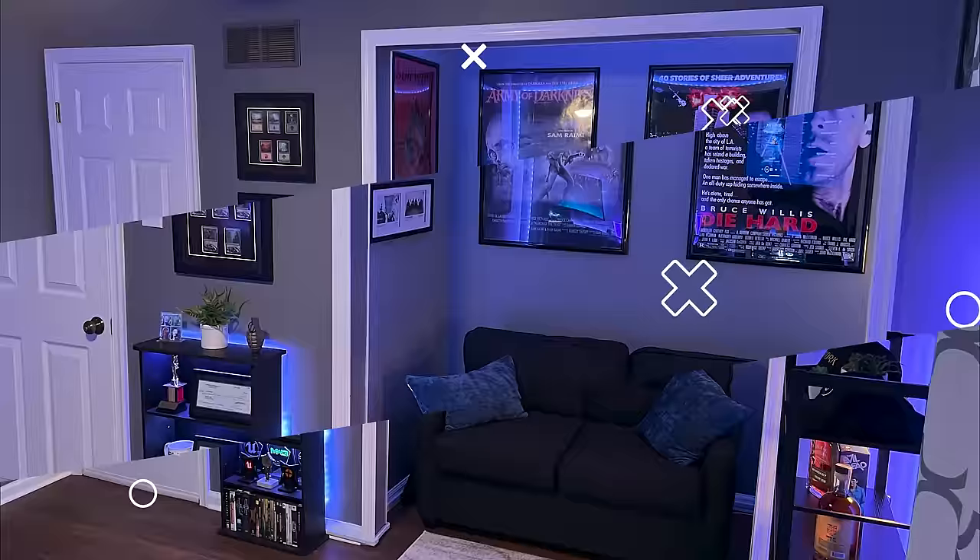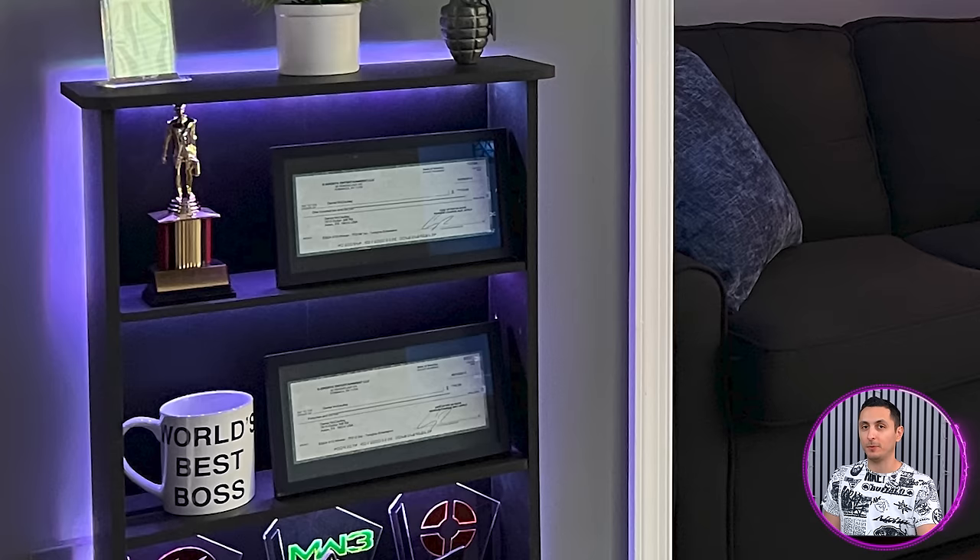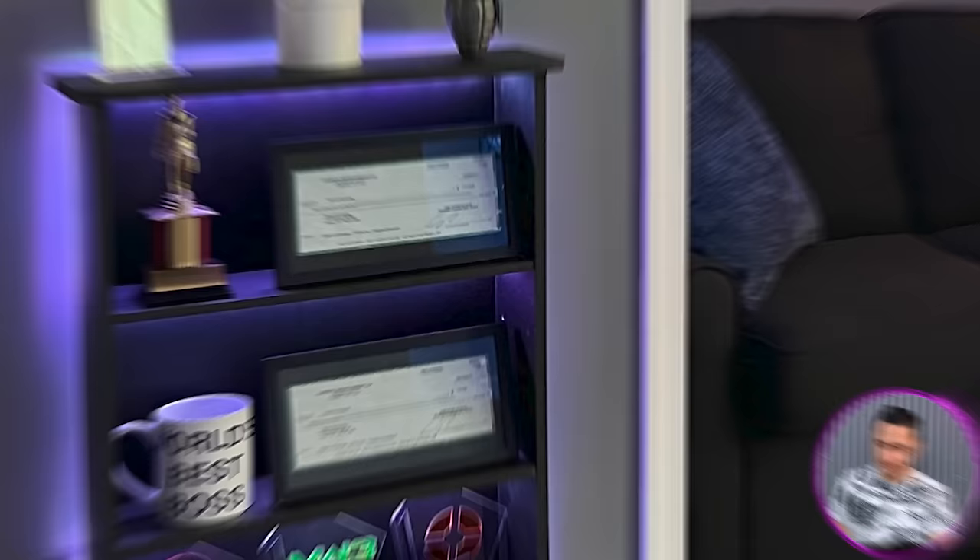As cool as the main gaming setup is, I love what he did with the rest of the room. He transformed his closet into a sitting area where he can kick back and play on the big screen. Right next to that, he's got some shelves displaying some of his all-time favorite games and, my personal favorite, the trophies from his past eSports competitions. Those look like checks to me — man's getting paid for being good at video games. Must be nice.